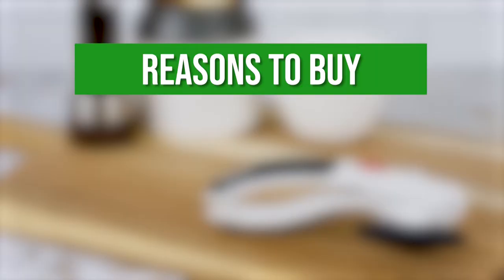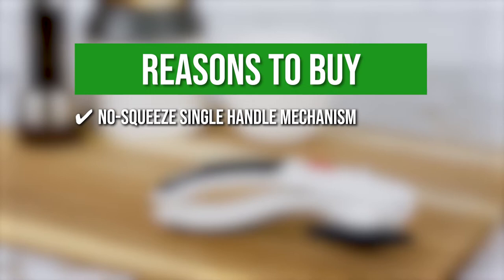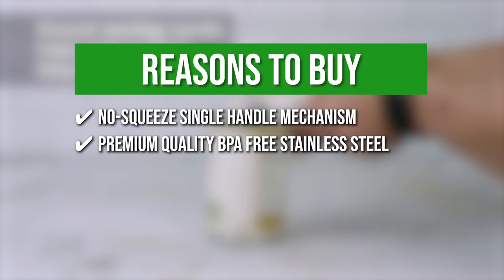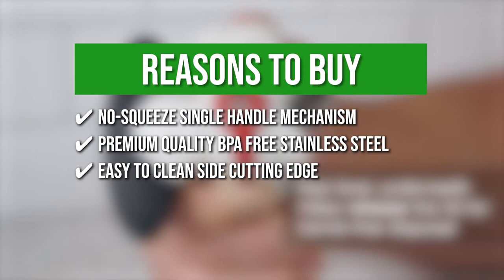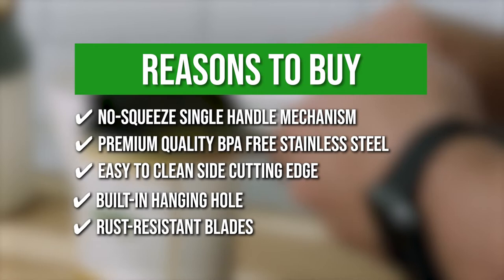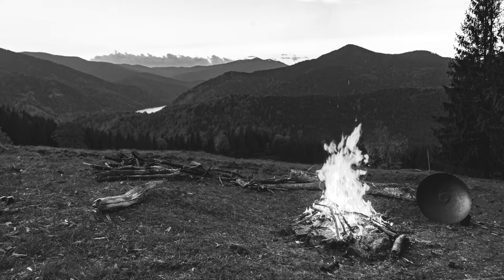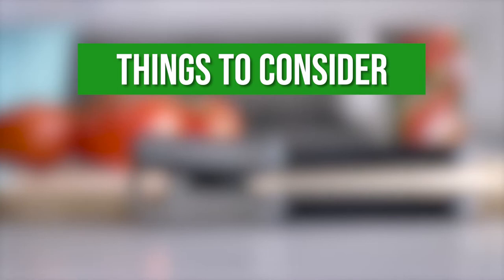The team recommends this purchase based on the following. No Squeeze Single Handle Mechanism: it automatically locks onto the can and cuts around the sides, leaving no sharp edges on the can or lid. Premium Quality BPA-Free Stainless Steel: strong, long-lasting, and durable. Easy-to-clean Side-Cutting Edge: the blade never contacts the food and leaves no harsh edges; it can be washed in the sink in five seconds or placed in the dishwasher. Built-in Hanging Hole: thoughtfully designed for quick and easy storage. Rust-Resistant Blades: incredibly sharp and resilient, ensuring long-term quality even with frequent use. The thing you should know before buying is it is only available in black.